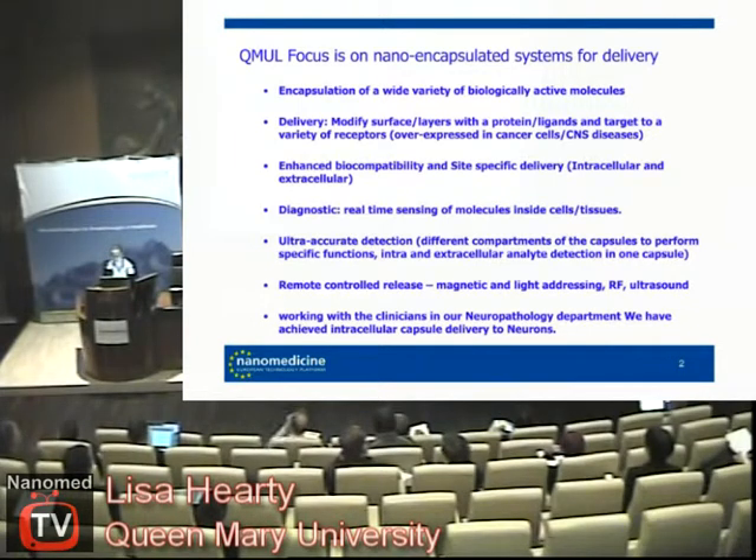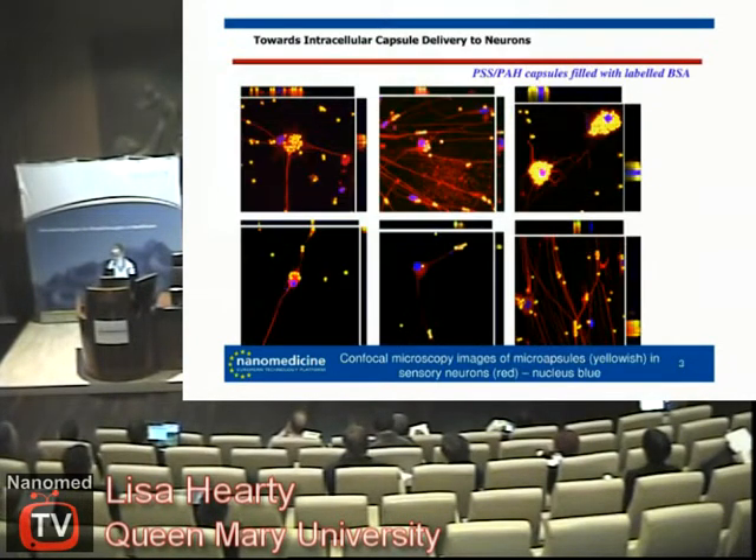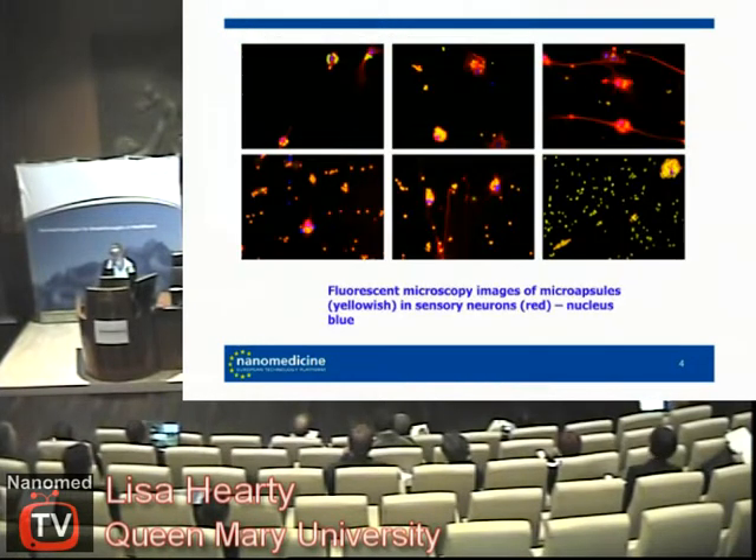This encapsulation that we've done — we've just managed to deliver to neurons, and we think we've done it quite successfully, bearing in mind that the funding for this is quite limited. You can see that our capsules are the yellow, the nucleus is the blue, and there's another picture here.